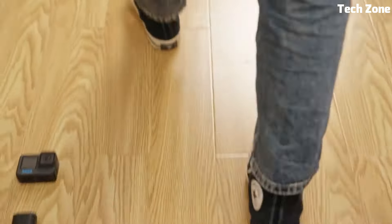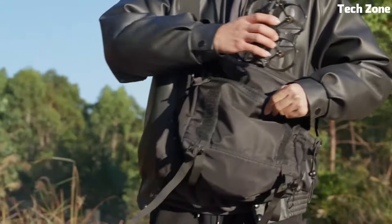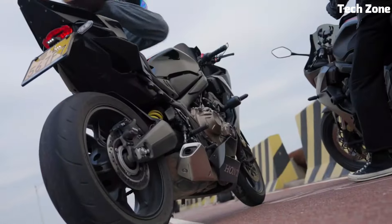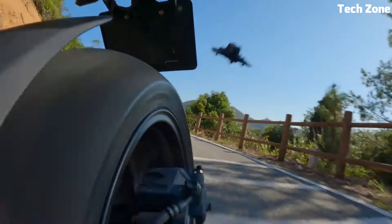Whether you're a seasoned pilot seeking adrenaline-fueled flights or a beginner entering the FPV world, the iFlight Defender 25 delivers durability, power, and agility for an electrifying FPV journey.